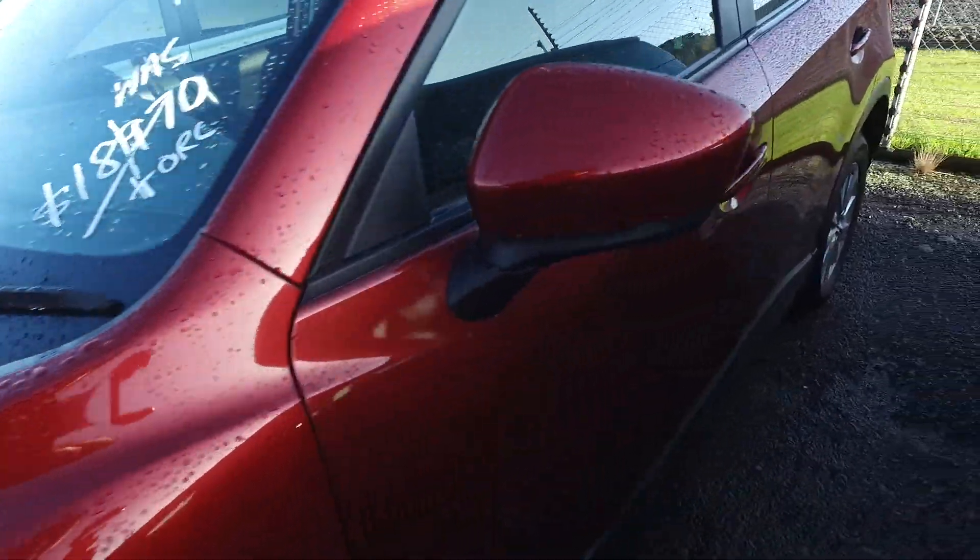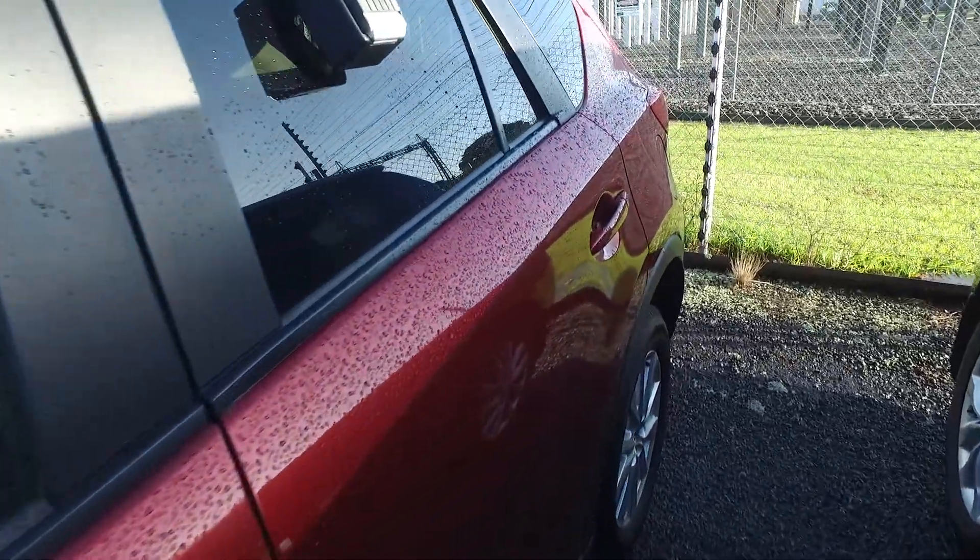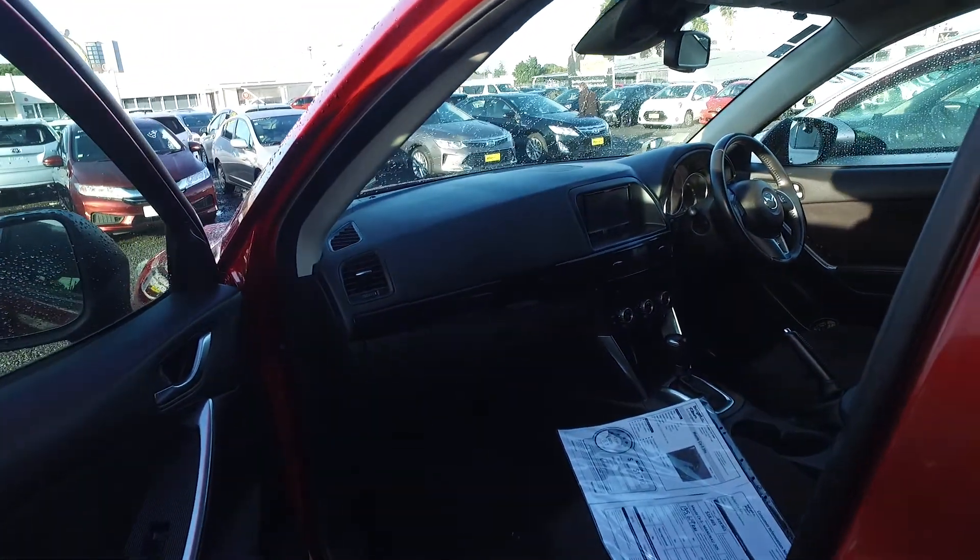we do trade in roughly six-way vehicles each and every week and we call into other yards and wholesalers on the customers' behalf to achieve the best possible trade-in value. And that's how we beat most other car yards out there.